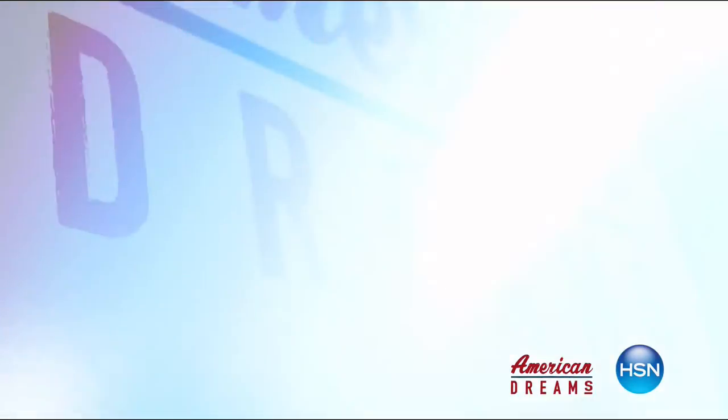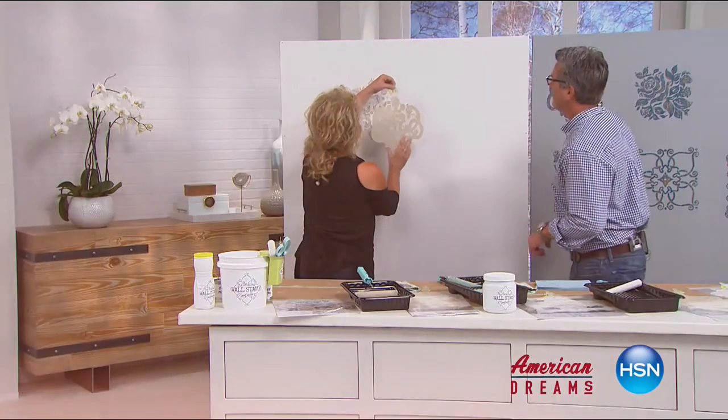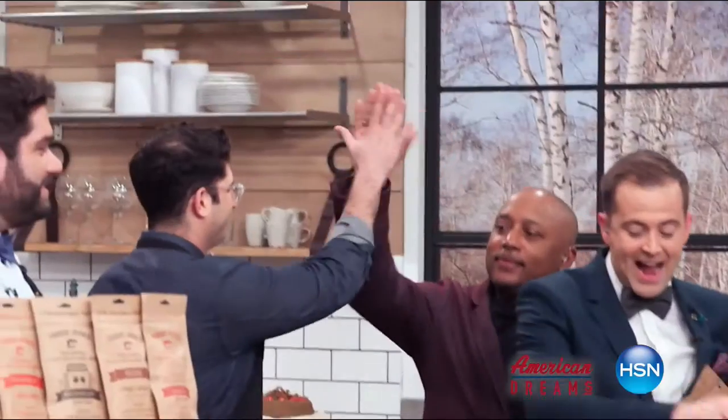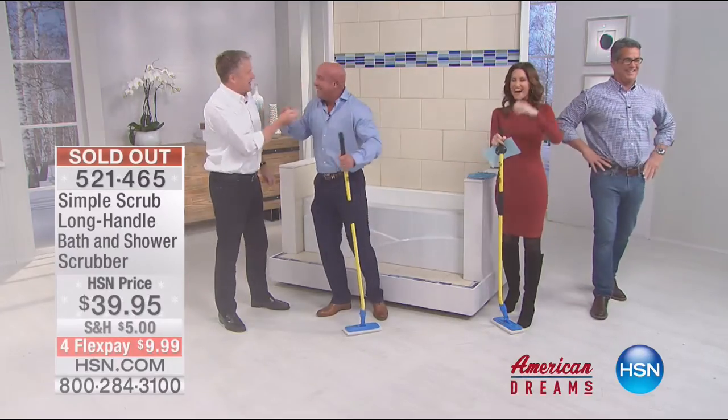I grew up always dreaming and wanting to create things. I see something and I see how we can make it better. One day the light bulb went off — nobody has this, they're waiting for me to invent it. Next thing you know you're on HSN and the whole world's hearing about it. It just sold out. HSN celebrates the dreamers, inventors, and entrepreneurs who follow their hearts, helping American dreams come true.